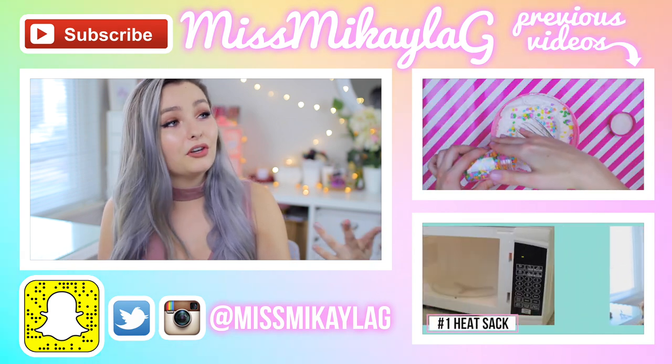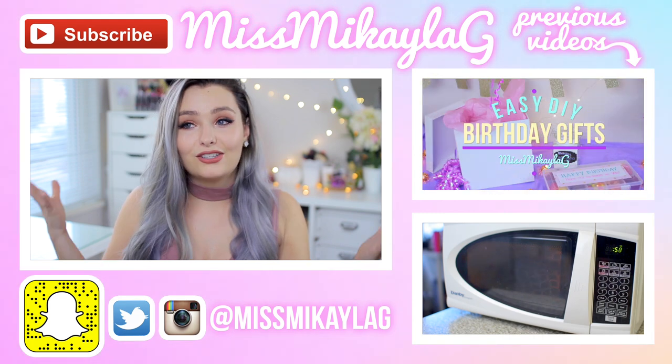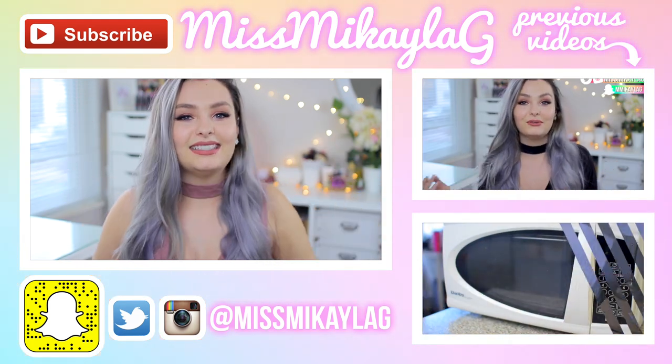A huge thank you to my friend Megan for letting us use her space to film — I'll have her Instagram linked below because she's an incredibly talented photographer. Definitely go check out all the other girls' videos in this collab for more Halloween ideas, share them with friends, and subscribe to their channels. Subscribe to my channel if you're new, give this video a thumbs up if you liked it, and I'll see you lovely people in my next video. Have a great day, bye!